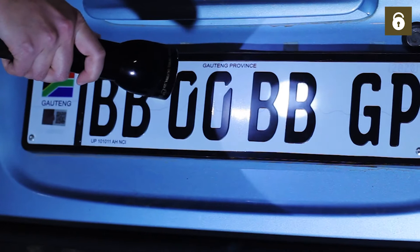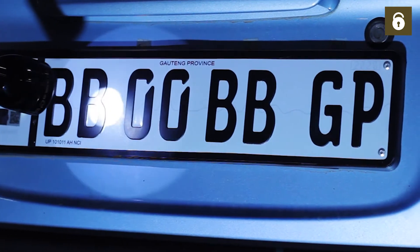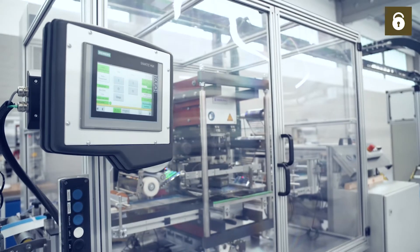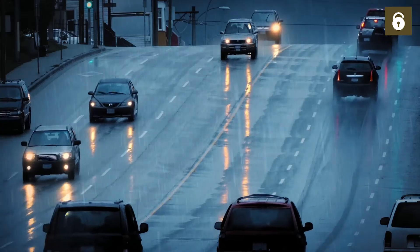Even with the naked eye, a number plate can be identified either as a government document or a forged version. Their high UV and weather resistance make them ideal for vehicles.